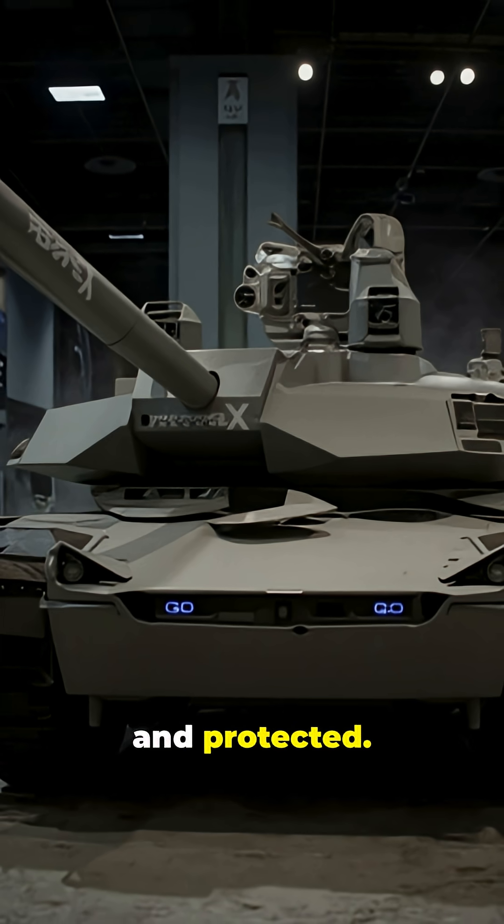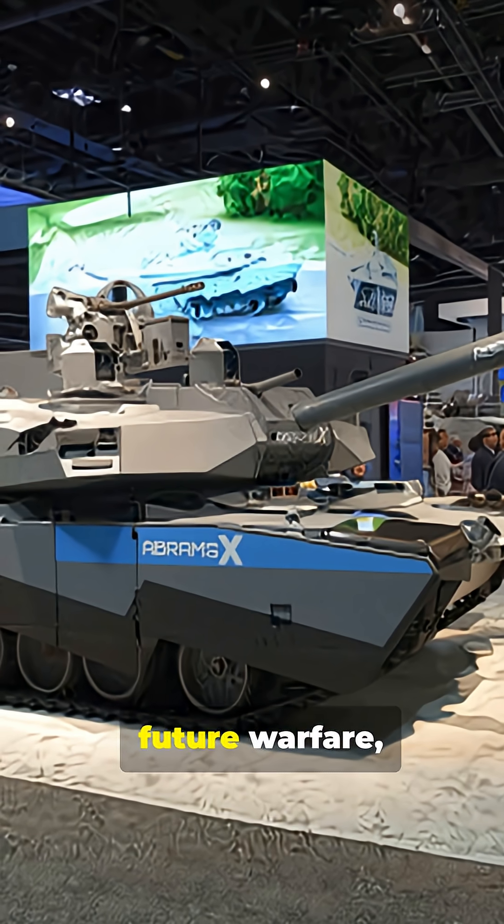Light, lethal, networked, and protected — this is the Abrams X: future warfare now. Like for more tech breakdowns.